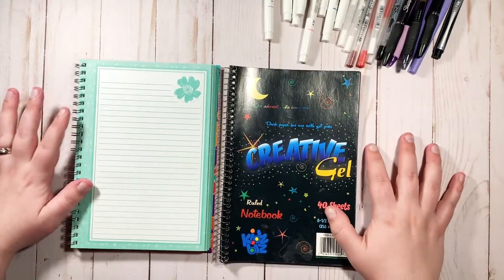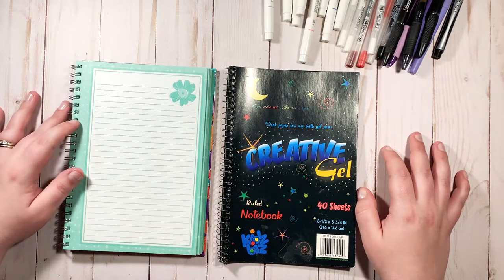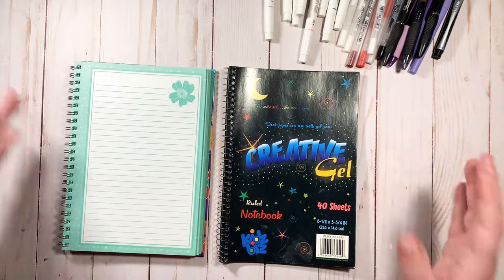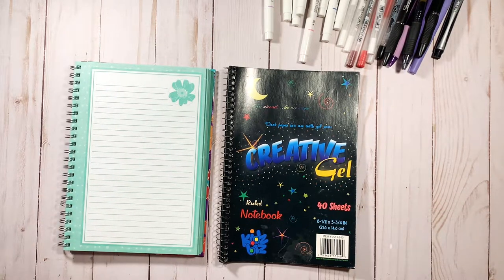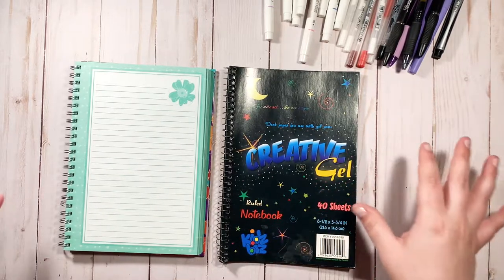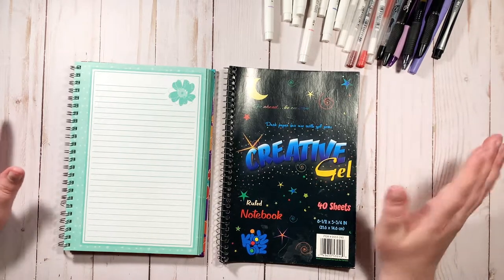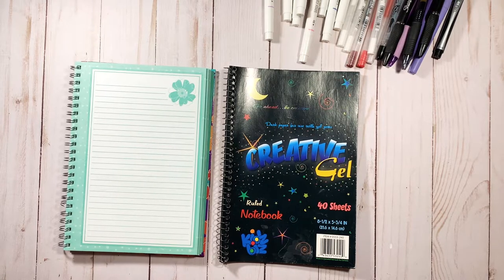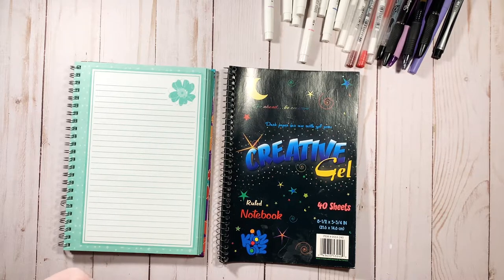Hi guys and welcome back to my channel. Today we are going to talk about what my favorite pens are. I have loved different writing utensils, pens, highlighters, and stuff my entire life. I finally have my holy grail pens, and there's still a lot I haven't tried. I just want to share my favorites and then hear what your favorites are so we can hopefully try all the pens.